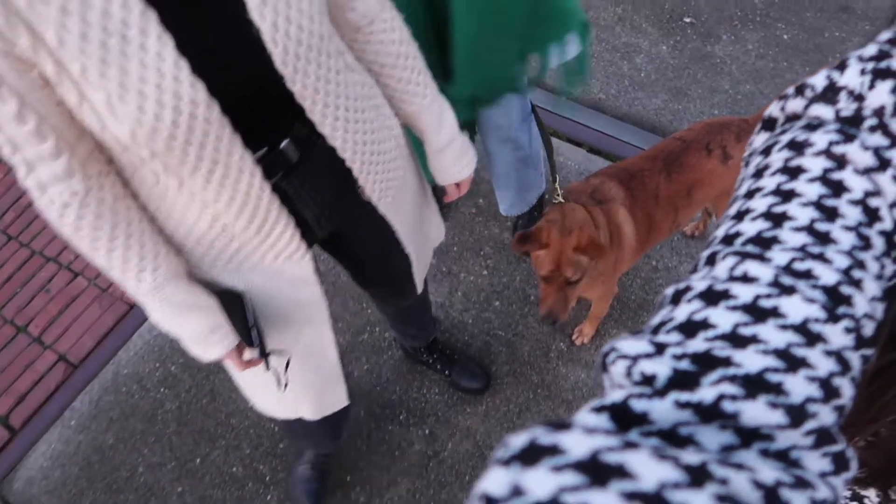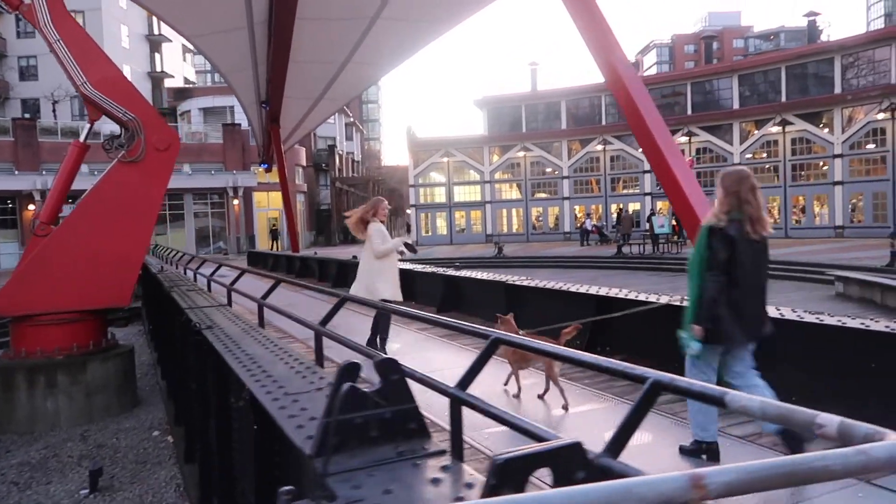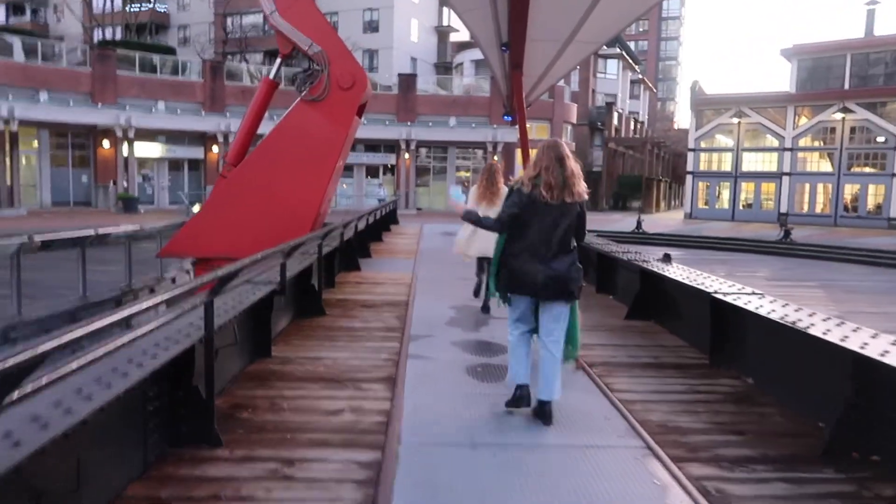So right now we are in Yaletown and we're about to go into a Christmas market — it's the Roundhouse Yaletown market. It looks super cute, we can kind of see in the windows. We're here together — this is Heidi and Felicity, and Titi is wrapped around me. We're going to the markets because it's a fun way to support local, and there's always Christmas music and Christmas treats. Let's see what we can find.